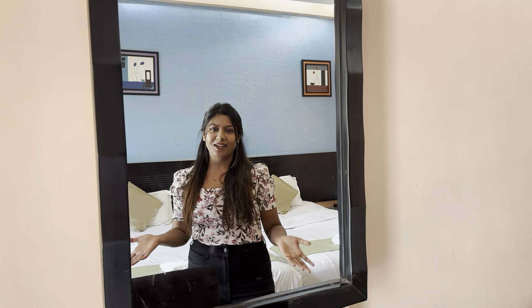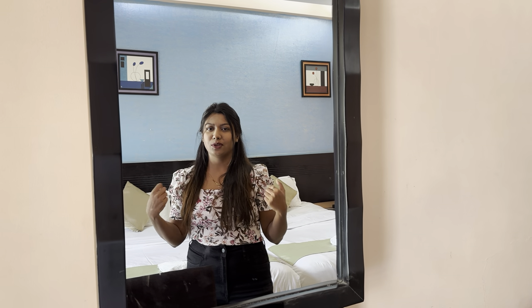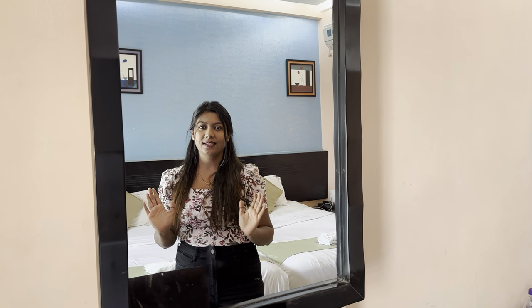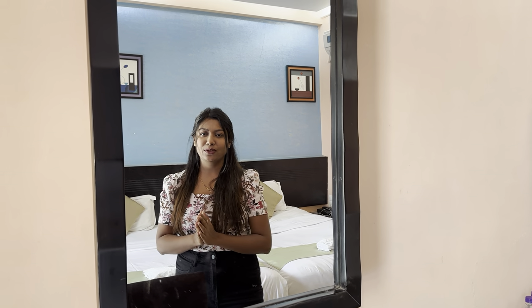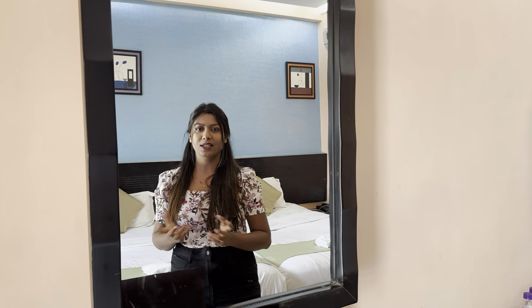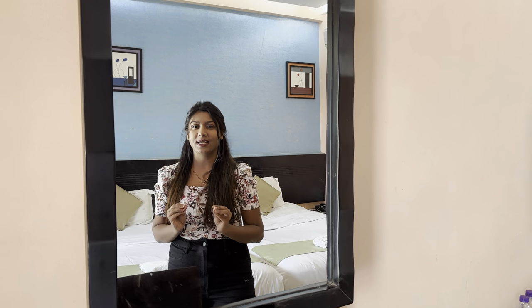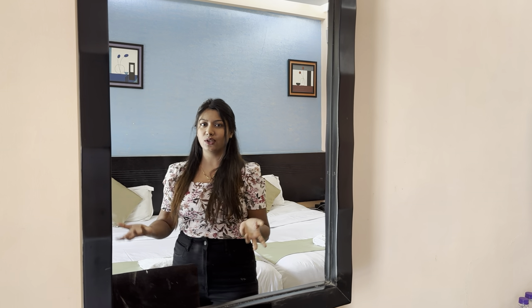So today we are in Lonavala, and we have thought that we should stay here. We are here in Hotel Aristo, which is in Lonavala, and this room is very good. I thought that it can be a vlog on it, which will help you to know where to stay in Lonavala. So today I am going to do a quick tour and show you all the information about the room.